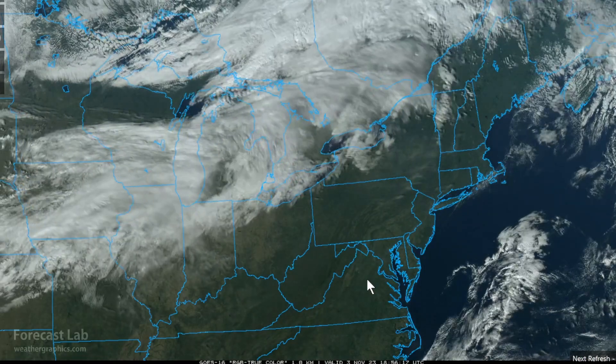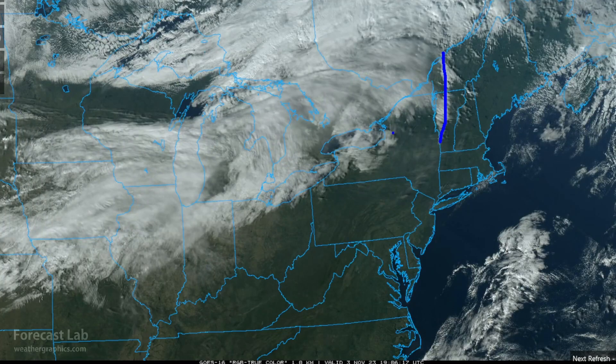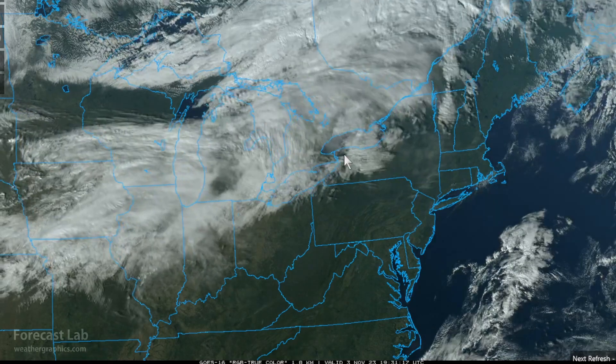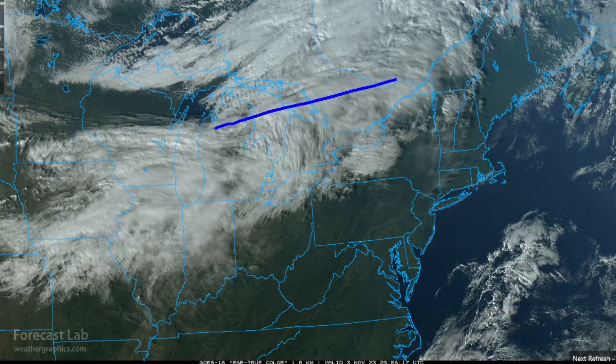Going region by region — it looks like we have some mountain wave activity in Vermont and some other waves in western New York and around Toronto. Those are really not moving very much. That's going to be mid-cloud, very thick layers of altocumulus, and above that some cirrus spreading across the area.